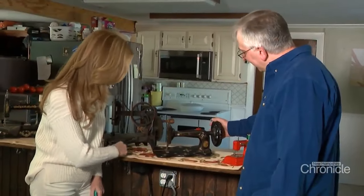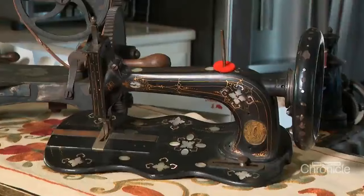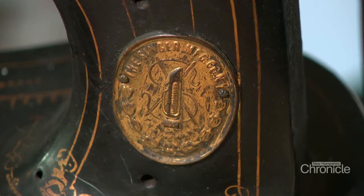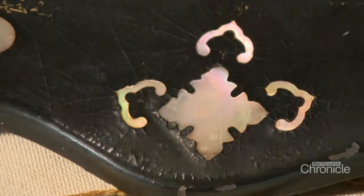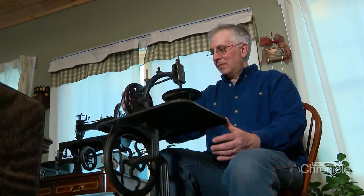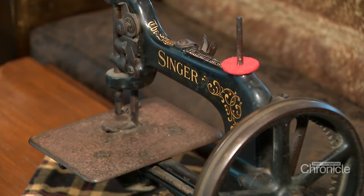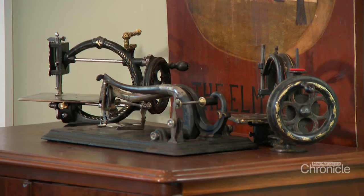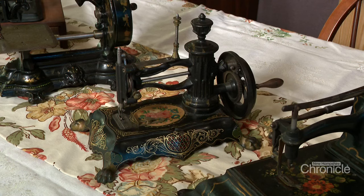This is a 1874 Singer Model 12. There were not very many of them made because you had to be wealthy to afford them. If you hold it in different lights, you can see that the mother of pearl turns different colors. Mike scours the country for these cast iron heirlooms — his specialty: early American sewing machines from the days after Elias Howe first invented the machine in the 1840s to the 1890s.